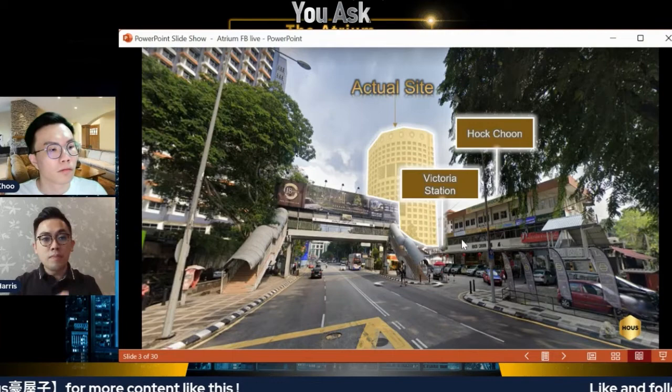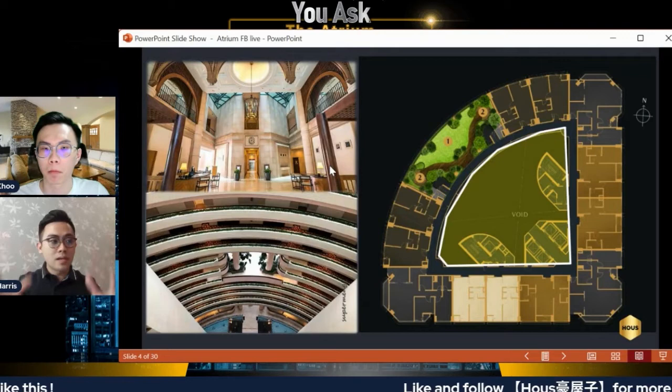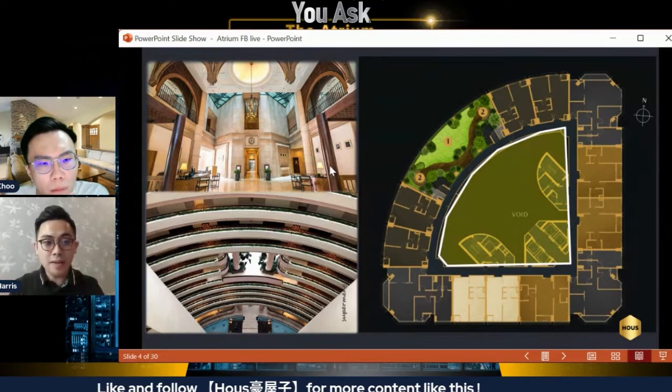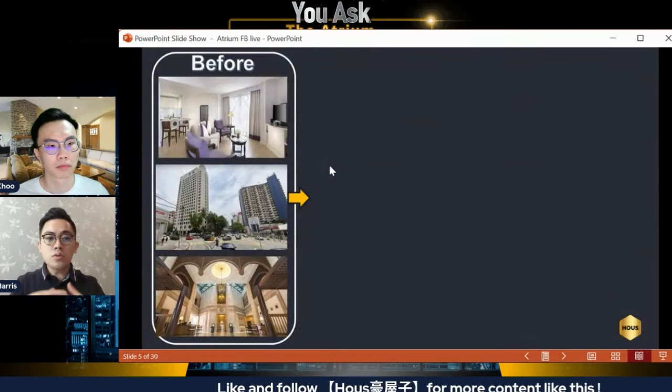Most importantly, next to them is what used to be called Lantern Place, under the Ambassador Hotel suite. If you've passed by Jalan Ampang you'll notice this iconic building. The Atrium is a repurposed development — you can see from the floor plan that it looks very unique. We call it the Atrium because in the middle there's an opening, giving a lot of sunlight and ventilation.